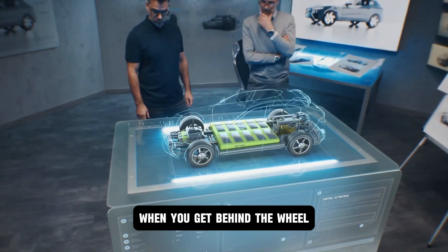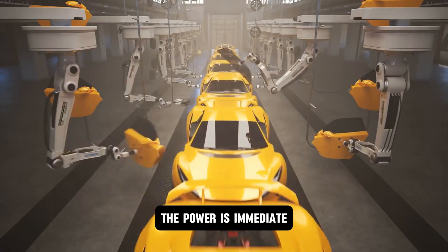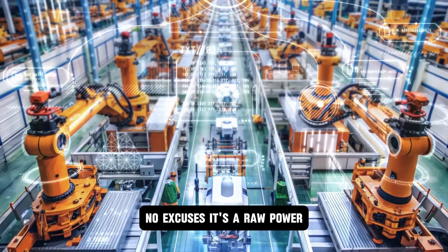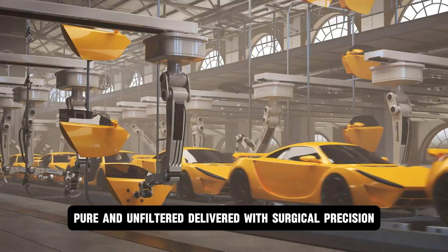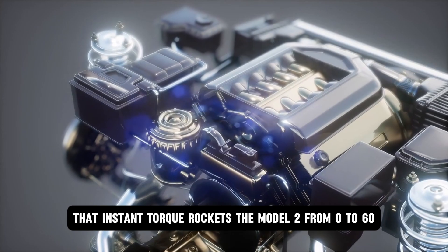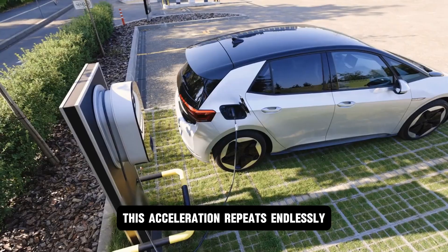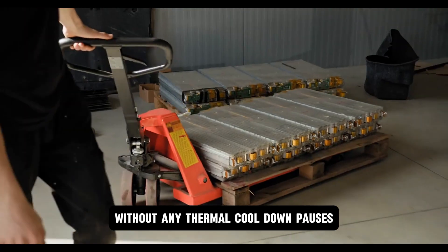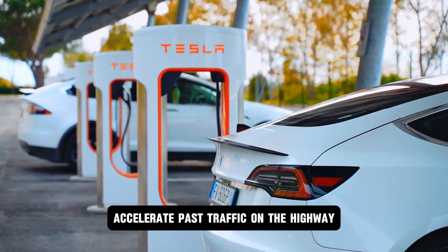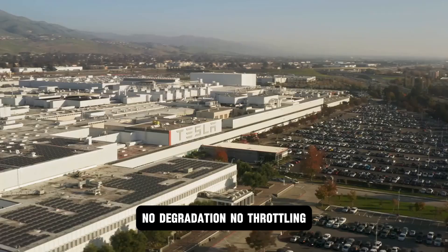But what does all this mean when you get behind the wheel? The answer: everything. The moment you press the accelerator, the power is immediate — a surge of torque that obliterates lag. No delay. No fade. No excuses. It's raw power, pure and unfiltered, delivered with surgical precision. That instant torque rockets the Model 2 from 0 to 60 in just over 3 seconds. But unlike traditional supercars, this acceleration repeats endlessly without any thermal cooldown pauses. Take it uphill with a trailer, push it into tight corners, accelerate past traffic on the highway — the power curve remains unshaken. No degradation. No throttling. No hesitation.